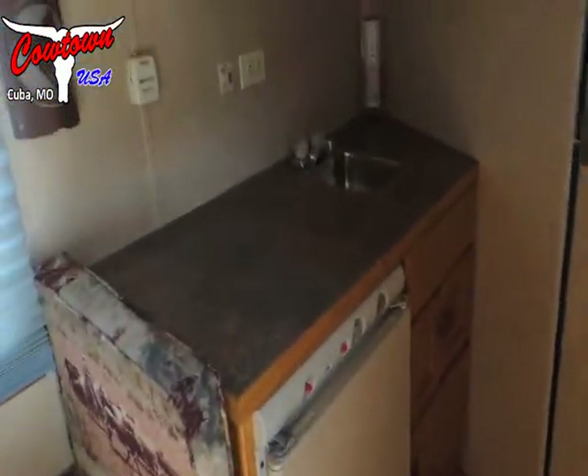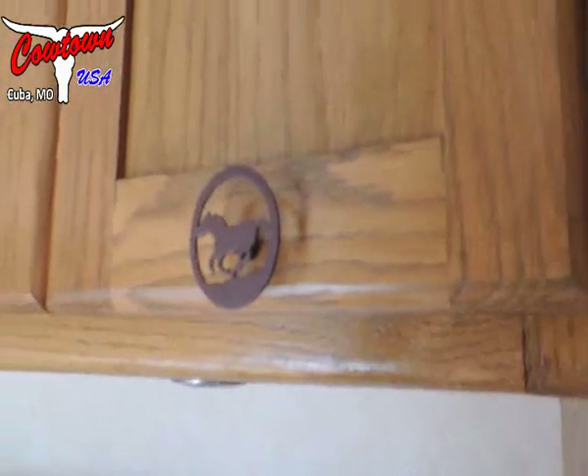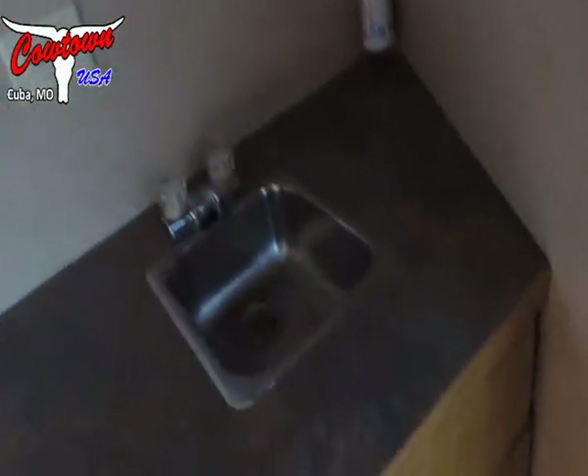Set up with a dinette. Fridge. Pass-through door. Cabinets with real nice handles, drawer handles. Microwave. Sink. Storage underneath your cabinets.